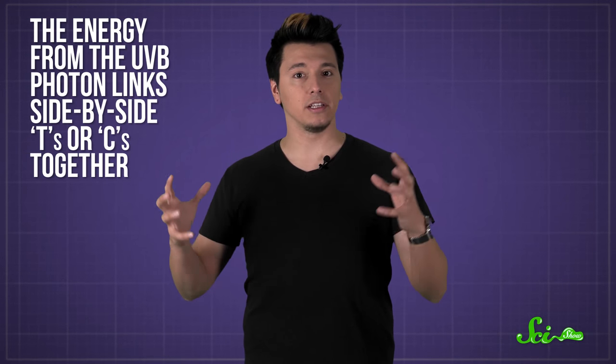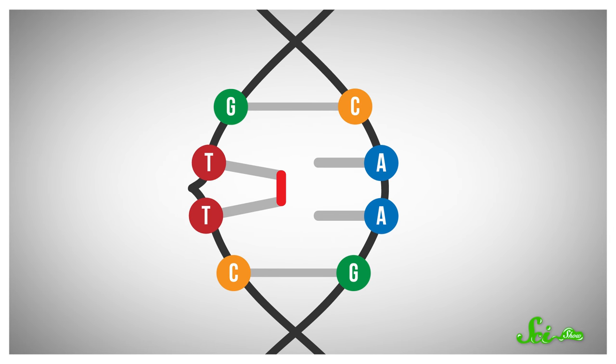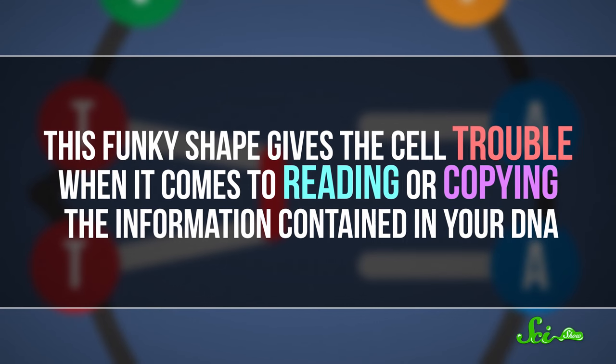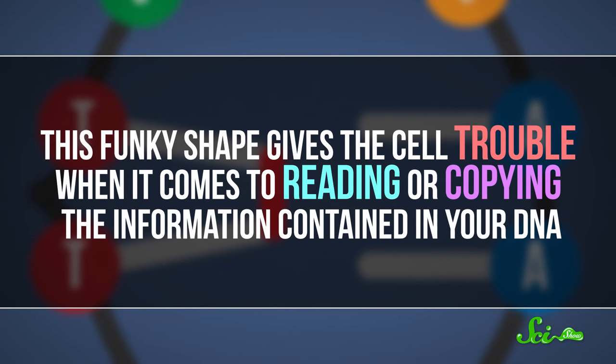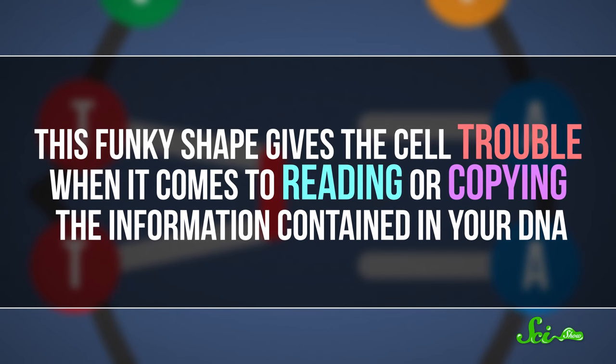The energy from the UVB photon links side-by-side T's or C's together. When bases are linked to their next-door neighbors instead of being paired with bases on the opposite strand, it causes a bulge in the DNA double helix. This funky shape gives the cell trouble when it comes to reading or copying the information contained in your DNA, which, obviously, is not so good for the cell.